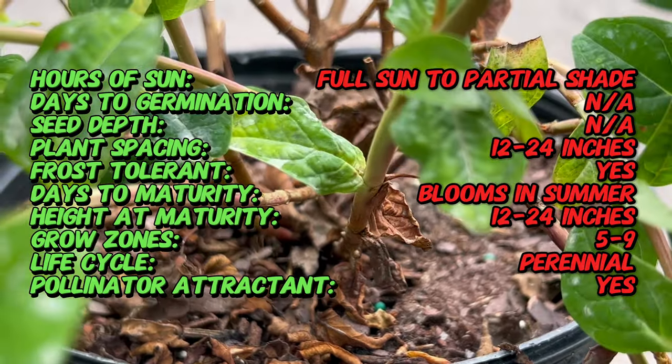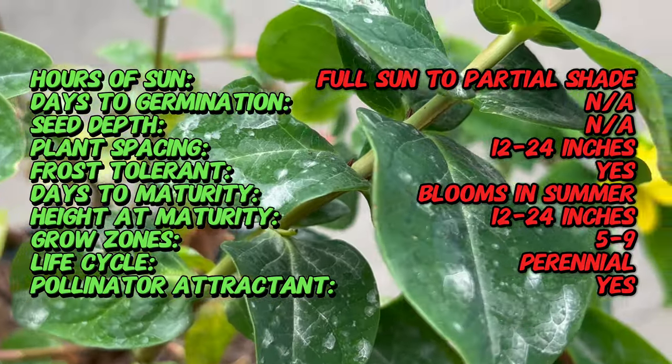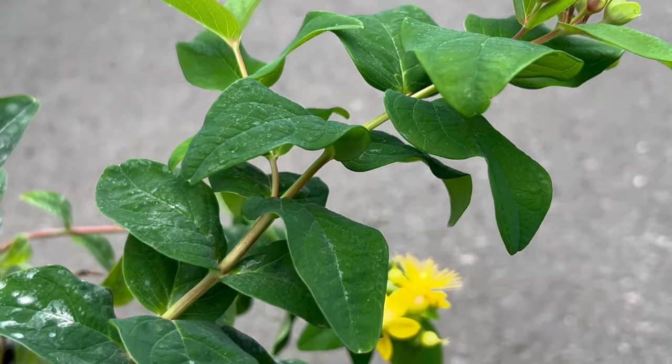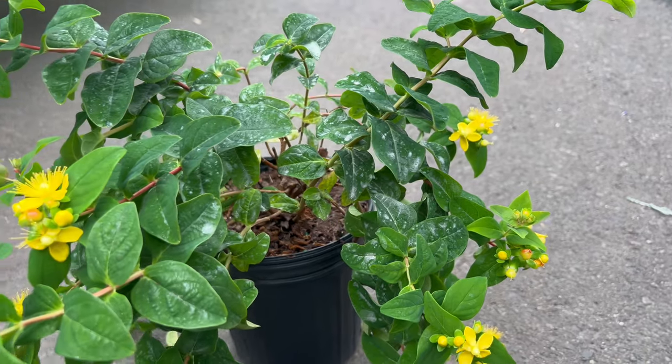But the magic doesn't stop there. As fall approaches, the flowers give way to the plant's true claim to fame — the berries. These glossy ruby-red fruits resemble tiny marbles, glistening like jewels against the green foliage. The name Magic Marbles Red perfectly captures their captivating appearance.